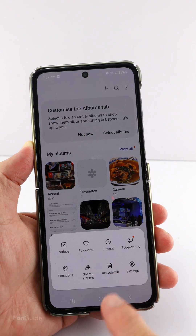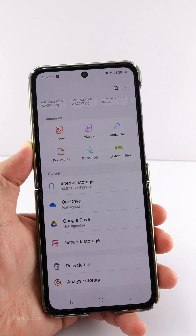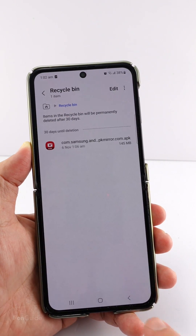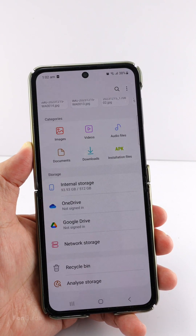The Gallery and My Files apps have a recycle bin feature that allows whatever you delete to stay there for 30 days before being deleted forever. It's a good feature for those who often delete something by accident. However, some users might think it is unnecessary and want to turn it off.